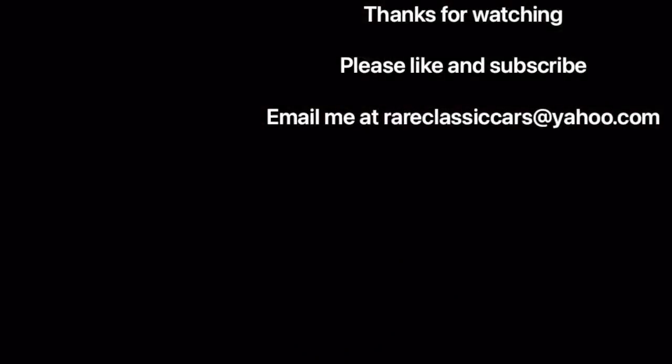Thanks again for watching. Enjoy your weekend and take care. Thanks again for watching this video on Ford's worst engines of all time, talking about the Y-Block V8 from 1954 to 1964. If you enjoyed this video, please like and subscribe and comment, as that helps the YouTube algorithm serve it up to more people like you. Feel free to email me at rareclassiccars@yahoo.com and check out the video thumbnails at the bottom left and right for videos that YouTube has served up for you. Thanks again for watching and take care.